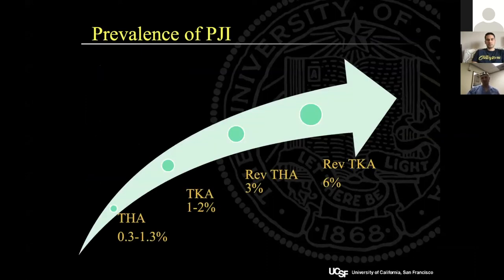The prevalence of PJI is relatively low for primary hip and knee arthroplasty. Studies show under one to a little over 1% for primary hips, one to two for primary knees, and between three to six percent for revision surgery. Despite that low prevalence, it's a devastating complication when it happens, and so it's really important for us to pay very close attention to.